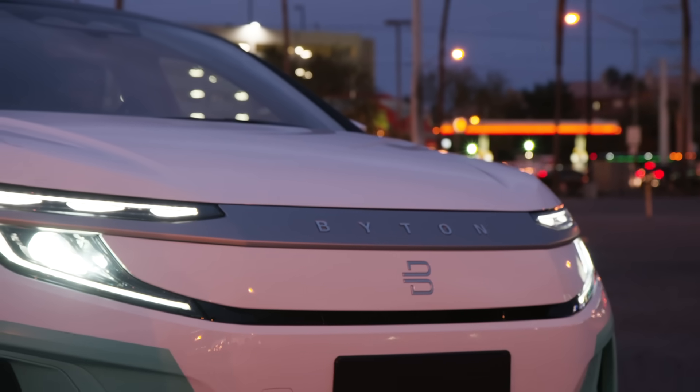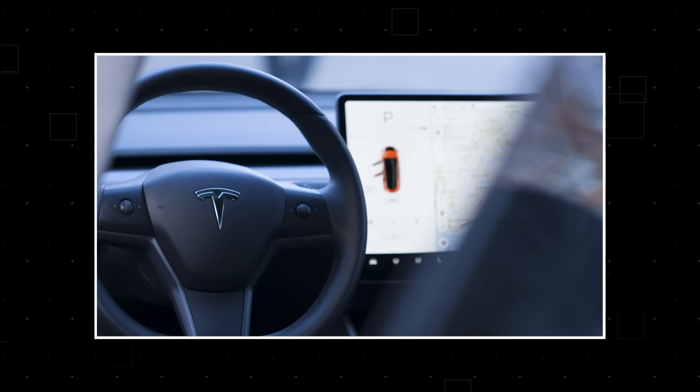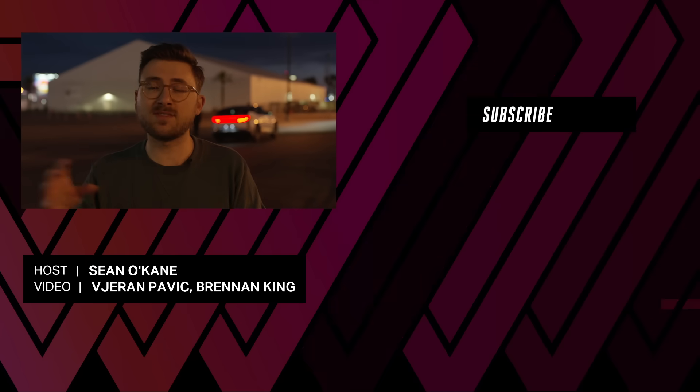And Byton's not the only one trying to convince people of this idea. A lot of automakers, both startups and traditional OEMs, are also moving in this direction of bigger screens. And so in a couple years' time, it's not just going to be up to Byton to answer this question of whether or not we should have big screens in cars. It's going to be up to basically all of us.